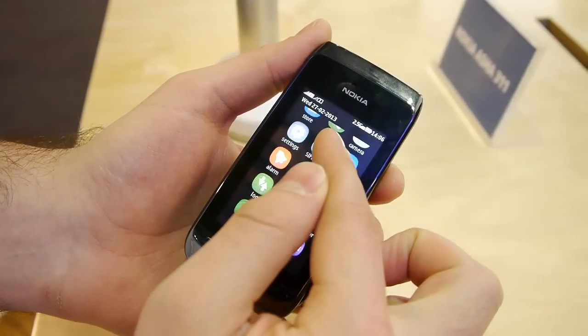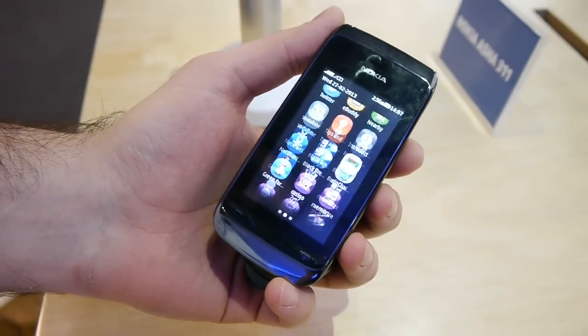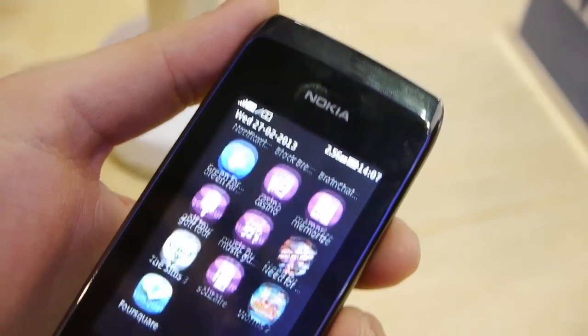Hello guys, this is Nick with Phone Arena reporting for you from MWC 2013. Right now we're at the Nokia booth checking out the Nokia Asha 310, which is touted to be one of the most affordable dual SIM feature phones with Wi-Fi connectivity that you'd be able to get.